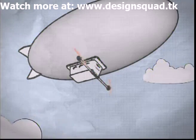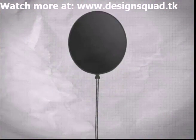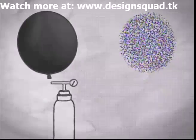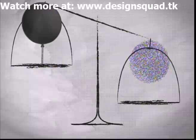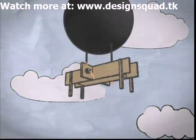A blimp, or a dirigible, is a propelled, steerable balloon that uses buoyancy to stay afloat. The buoyant force is equal to the weight of the air that's displaced by the balloon. Since the helium that fills the balloon weighs less than the air being displaced, the balloon has lift.